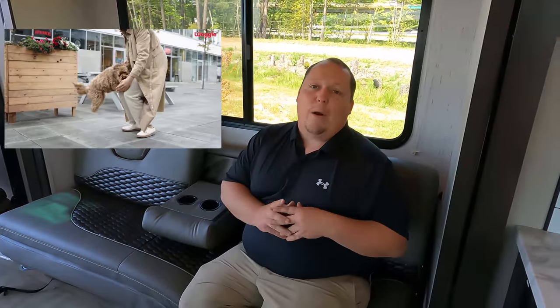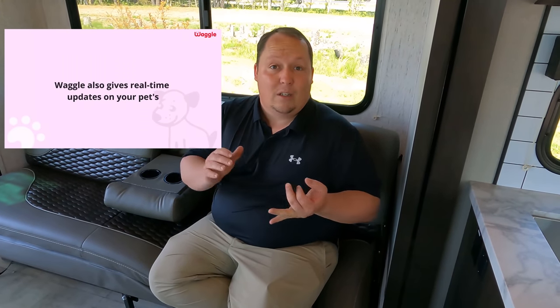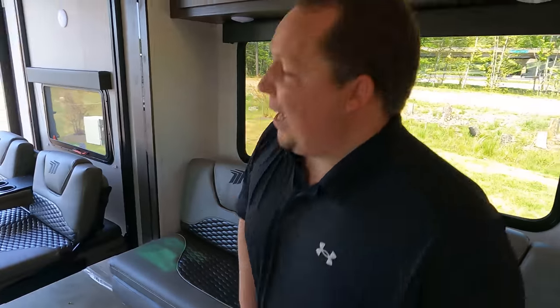Before we begin, a quick thanks to our sponsor MyWaggle. MyWaggle is an RV digital thermostat monitor that monitors humidity, temperature, and power in your RV. If you have pets, you'll want one — it notifies you via text or email if you lose power or if it gets too hot, cold, or humid. It's the best way to protect your pets. Use our link below for an exclusive discount.